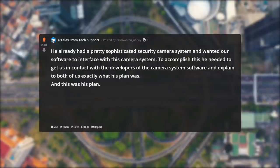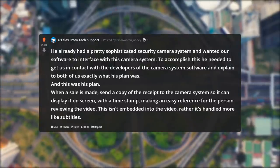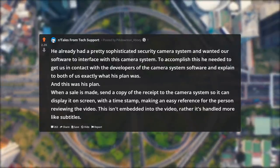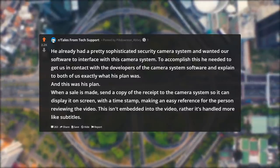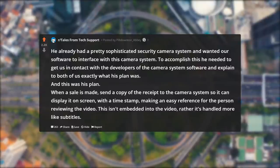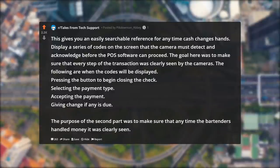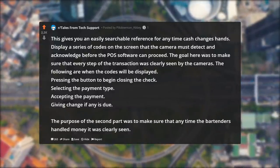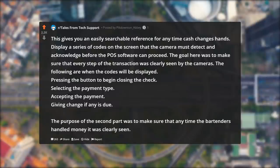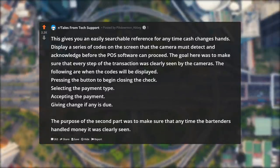To accomplish this he needed to get us in contact with the developers of the camera system software and explain exactly what his plan was. And this was his plan: when a sale is made, send a copy of the receipt to the camera system so it can display it on screen with a timestamp, making an easy reference for the person reviewing the video. This isn't embedded into the video — rather it's handled more like subtitles. This gives you an easily searchable reference for any time cash changes hands. Display a series of codes on the screen that the camera must detect and acknowledge before the POS software can proceed.